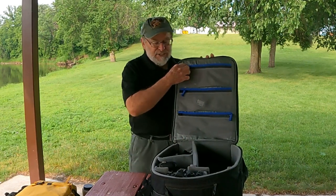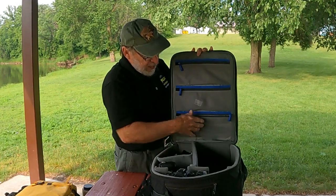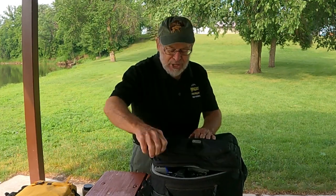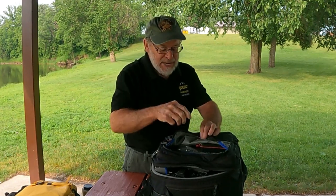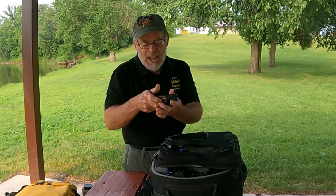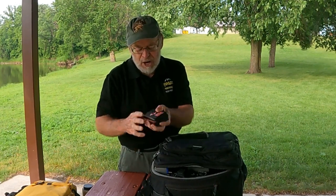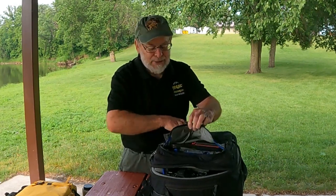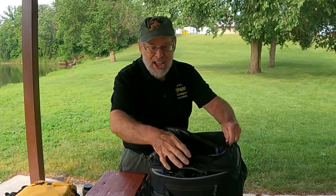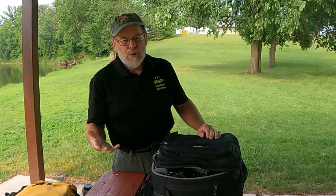In addition to the cameras we have various accessories in these pouches, and we also have a selection of batteries. We have a case with a couple more batteries and some flash cards. This is generally with me at all times, so I always have backup batteries and backup flash cards. Few things are more embarrassing than getting out there and not having the proper equipment.